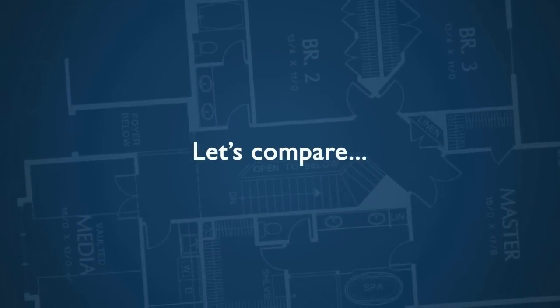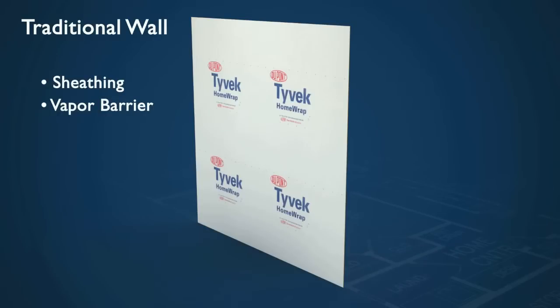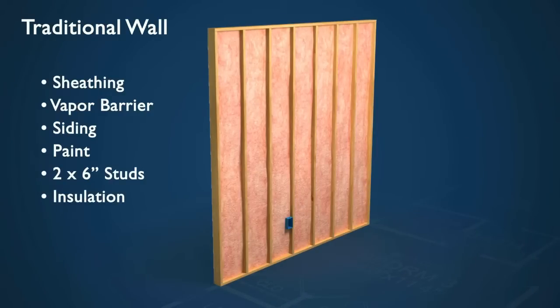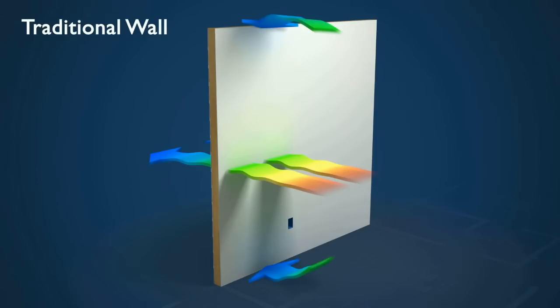Let's compare. A traditional wall features sheathing, vapor barrier, siding, paint, 2x6 inch studs, insulation, and drywall. This design allows for significant heat transfer and air infiltration. It's hard to believe that this antiquated building method is still the standard for today's homes.